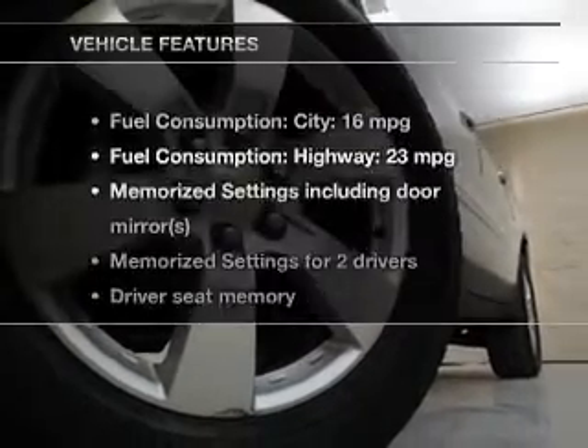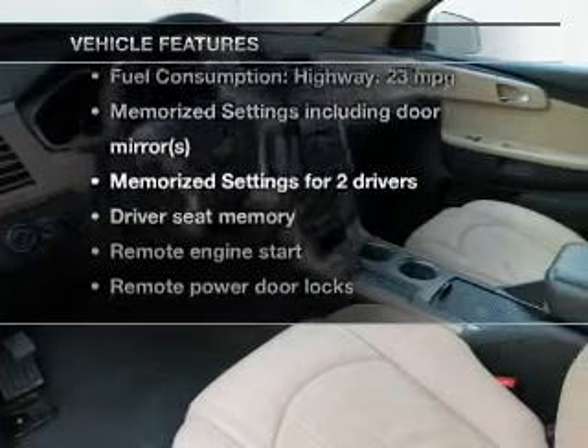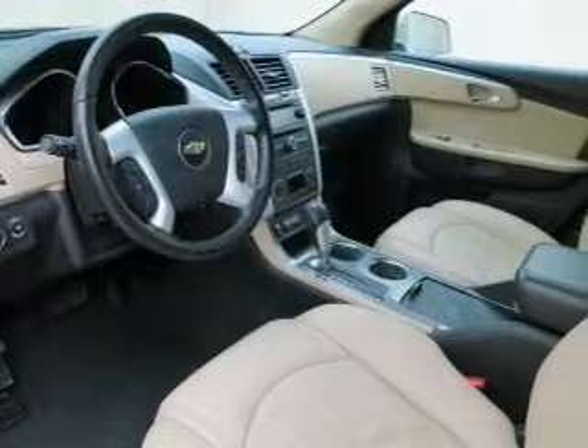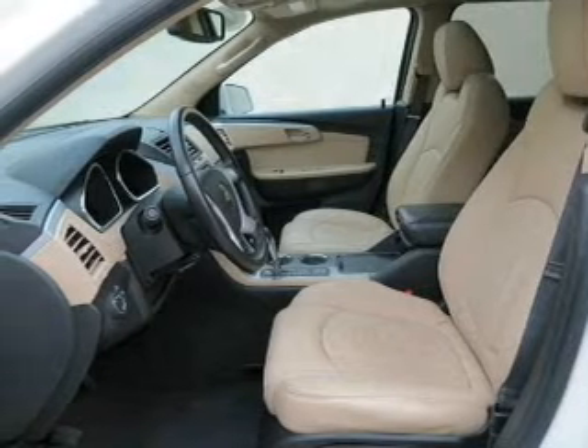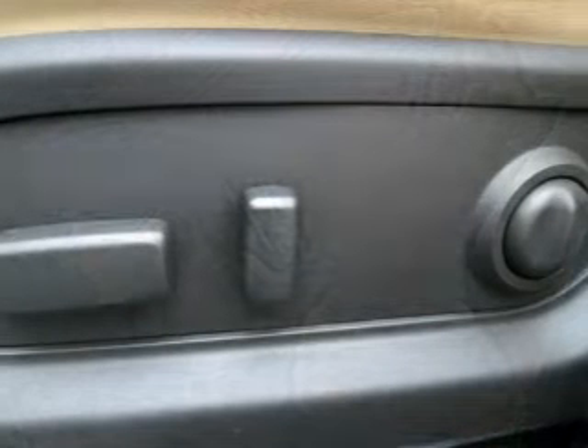And with these notable features, you won't want to miss out on the opportunity to own this amazing ride: keyless entry, leather seats, power door locks, power windows, cruise control, Bluetooth wireless, and a DVD system.